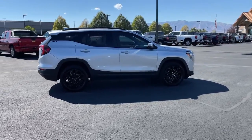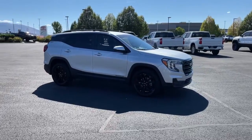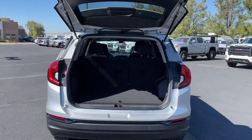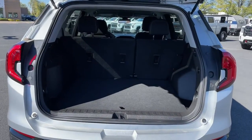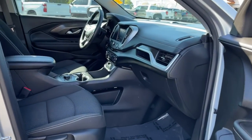These are just some of the great options this vehicle comes with: keyless entry, satellite radio, adaptive cruise control, remote engine start, lane-keeping assist, electronic stability control, power driver seat, Bluetooth connection, aluminum wheels, and intermittent wipers.